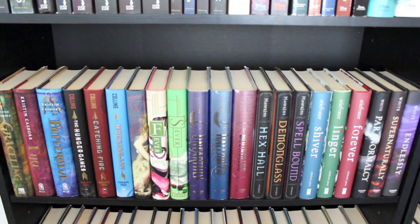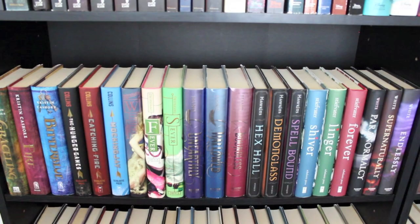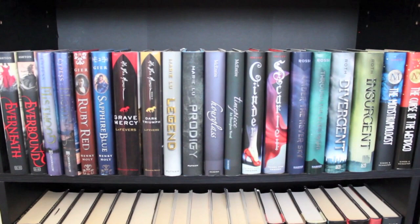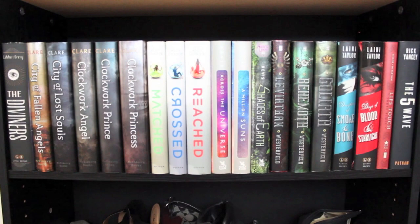It is young adult fantasy trilogies with matching covers. This is my shelf of matching duos — two books in a series or trilogy or companion novels that have matching covers. And finally, this last shelf of the first bookcase is where my tall series books have ended up. And then there are shoes.